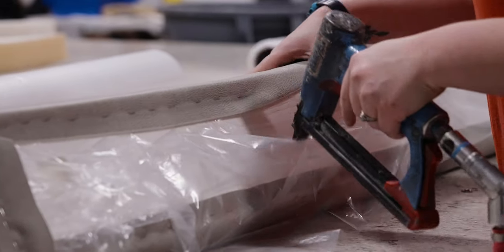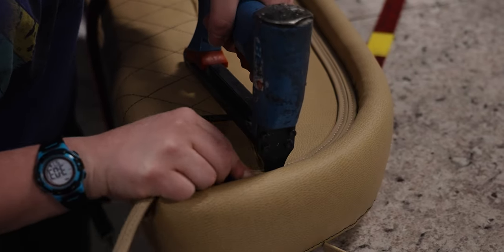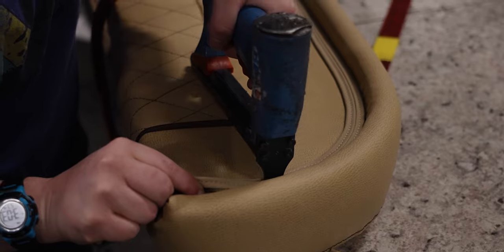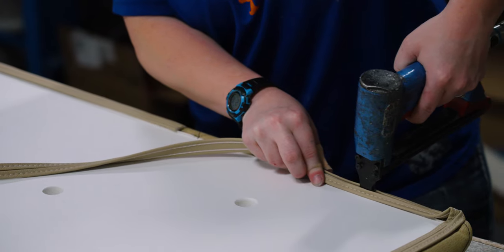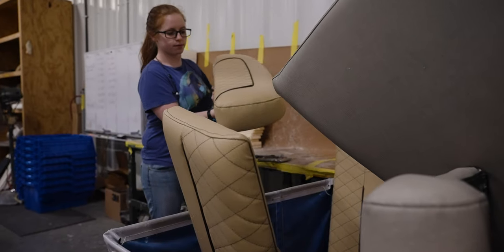For cushions that will have an exposed bottom, a binding material called hide-them is used for concealing the staples. This gives the bottom of the cushion a clean look. The team repeats these steps to create all of the cushions for each Sportsman model, and the pieces are then collected and delivered to the assembly floor.